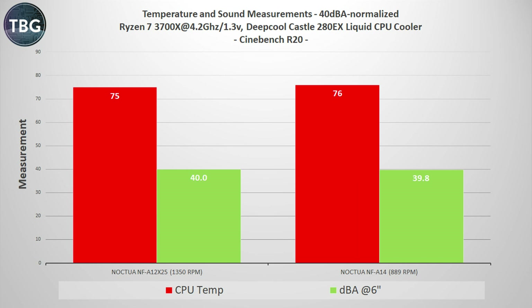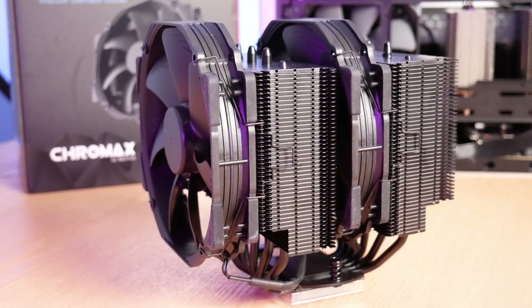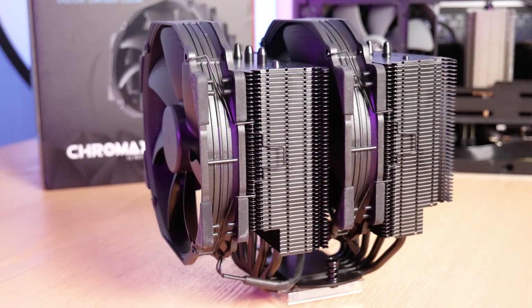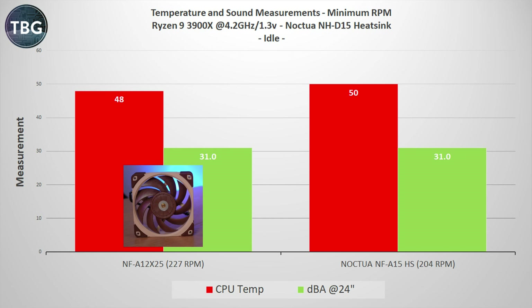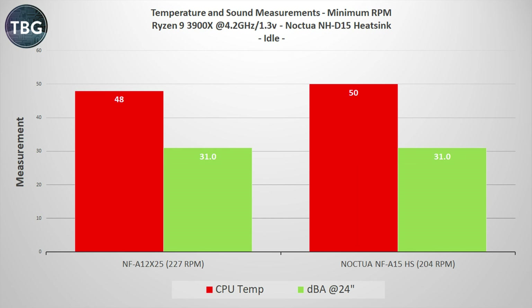Let's now turn to the results on my air cooler, the NH-D15. Note that for these benchmarks I use the Ryzen 9 3900X, so they're not directly comparable to the liquid cooling results. Just focus on the fan-versus-fan comparison. At idle, the NF-A12X25 and the NF-A15 are just about equal — in fact, the NF-A12X25 is a little bit better here, whereas it trailed the 140mm class fan on a radiator. So there's an interesting difference here, and both are very quiet down to 31 decibels measured at 24 inches.